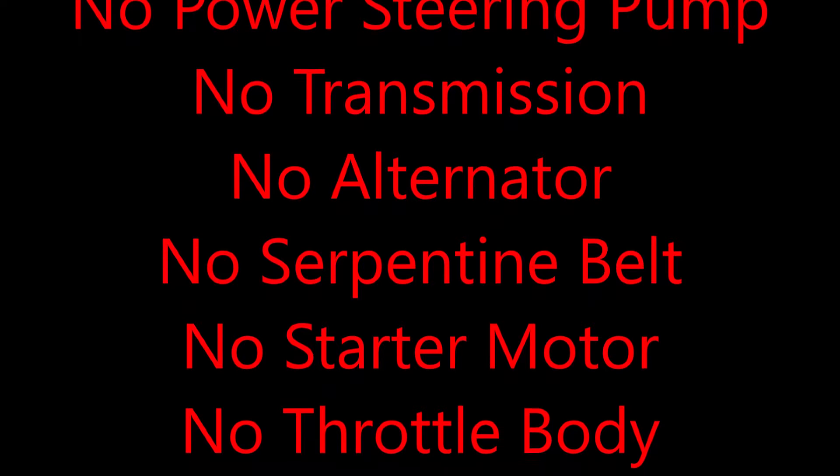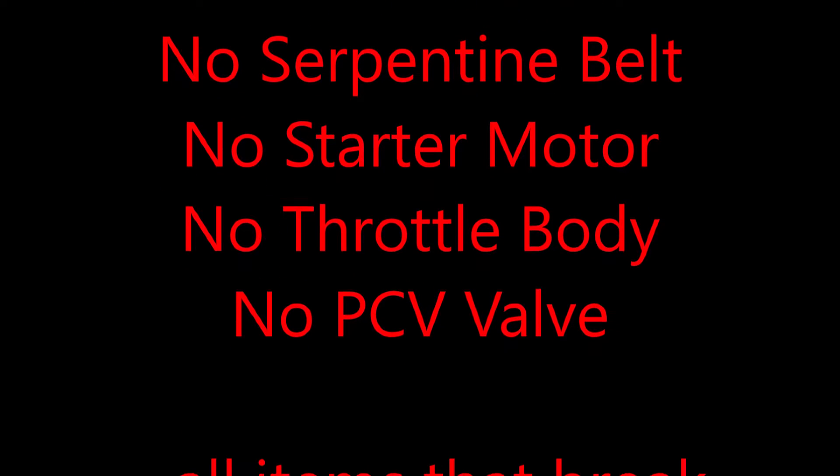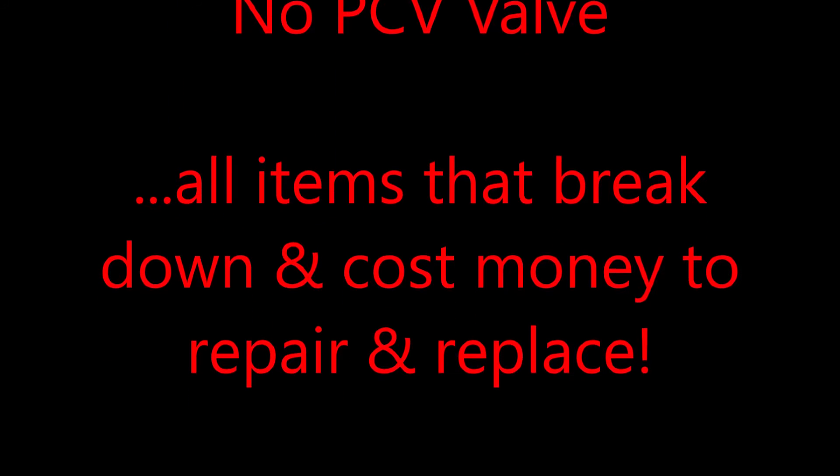There's no transmission, no alternator, no serpentine belt, no starter motor, no throttle body, no PCV valve. But most of all, you don't have all those items that break down and cost you a lot of money to repair or replace in a traditional car.